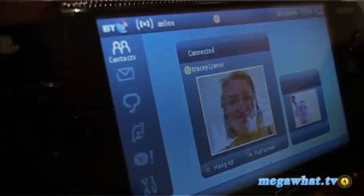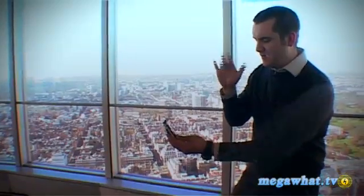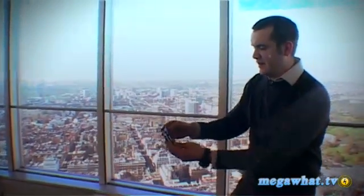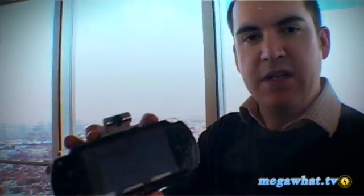Hello, Tracy, it's Stuart again. You can also turn it to full screen. Tracy's confirmed she's using it on a PSP as well. Thanks very much, nice to meet you. Bye-bye. So she's hung up, and that's pretty much it. There are other functionalities, but that's really what you want to know. And that's the Go Messenger from BT and Sony.